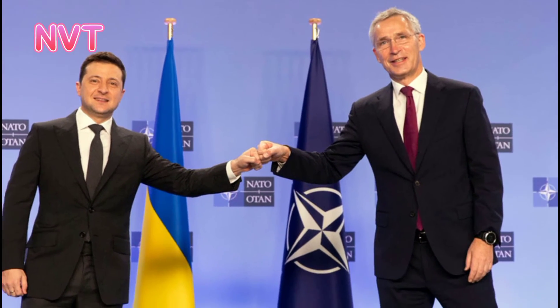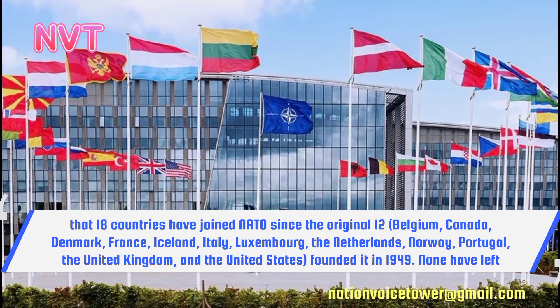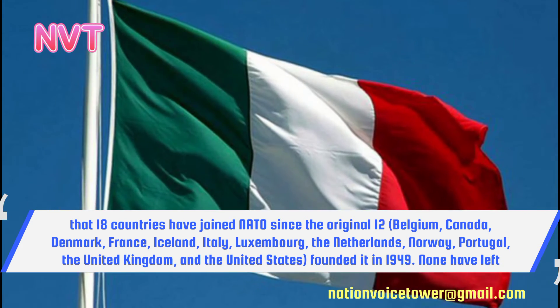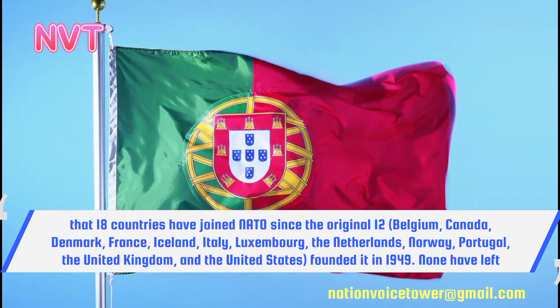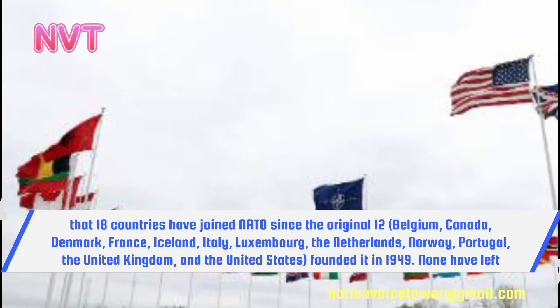It's interesting to note that 18 countries have joined NATO since the original 12 — Belgium, Canada, Denmark, France, Iceland, Italy, Luxembourg, the Netherlands, Norway, Portugal, the United Kingdom and the United States — founded it in 1949.